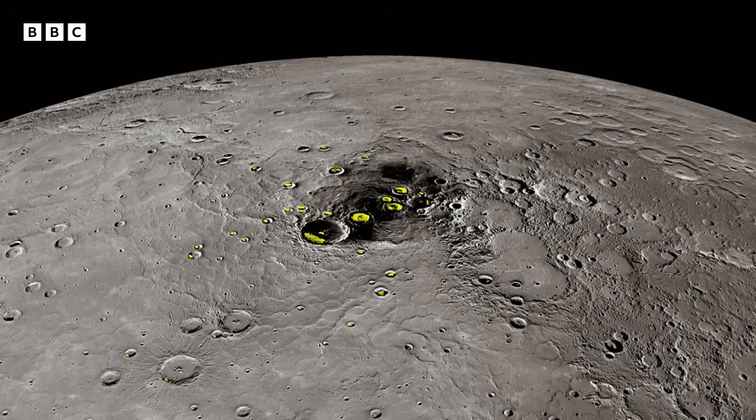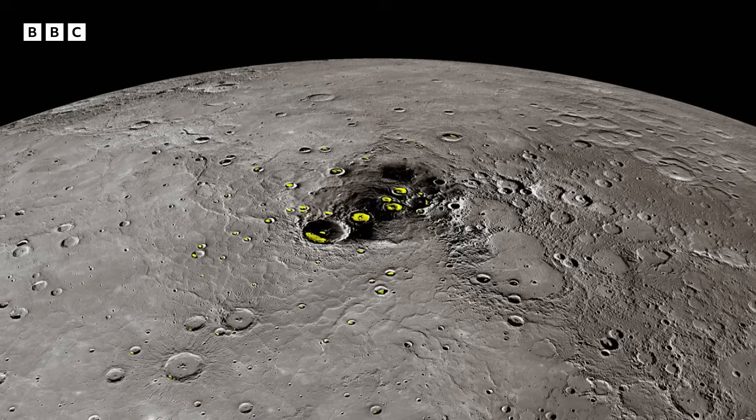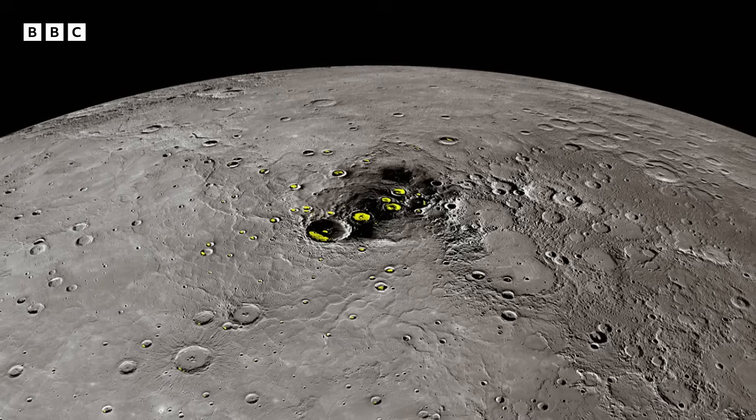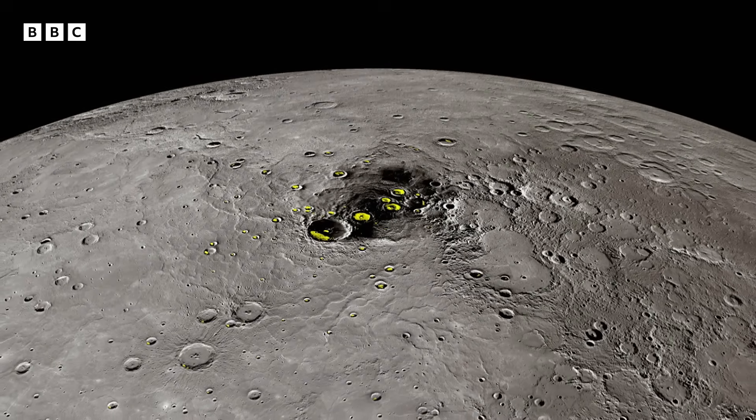Incredibly, MESSENGER detected hundreds of billions of tons of frozen water ice, scattered in the permanent shadows of the polar craters.